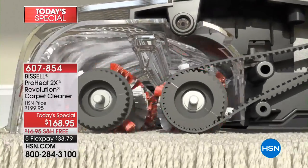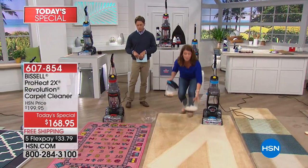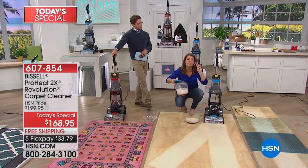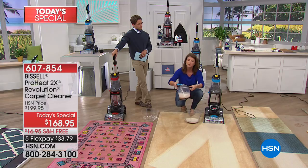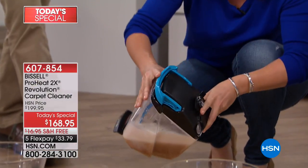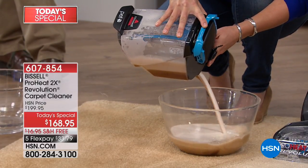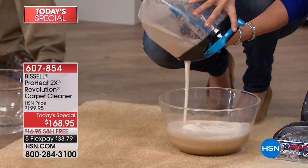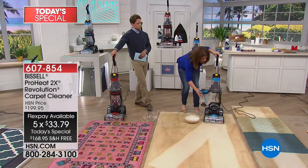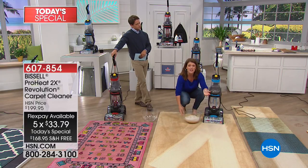You're getting heat wave technology plus powerful suction pulling out all the dirt, grime, and moisture. You're getting two tanks — I love this — so the dirty water and the clean water never meet. Do you see this color? I want you to do the Revolution challenge: get it home, clean one rug, and you are going to be amazed at the actual color of the water that comes out. This is what you're sitting in.